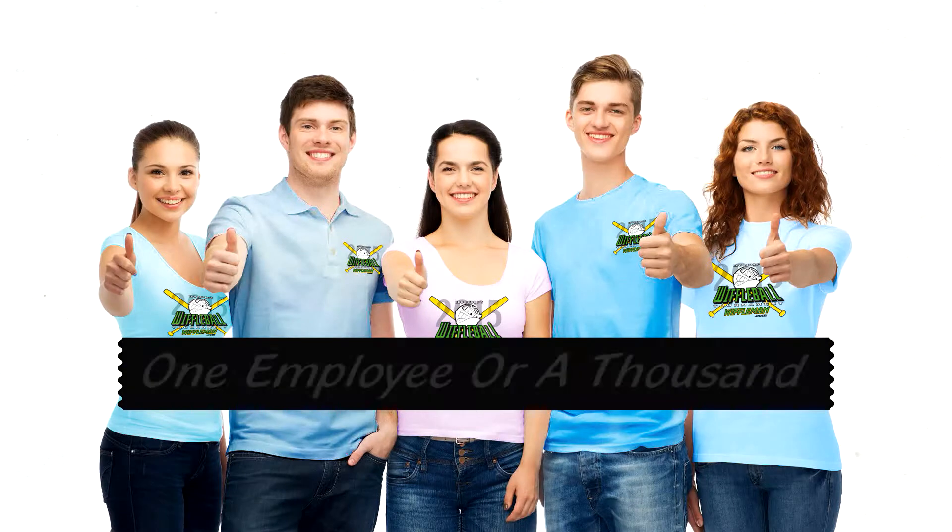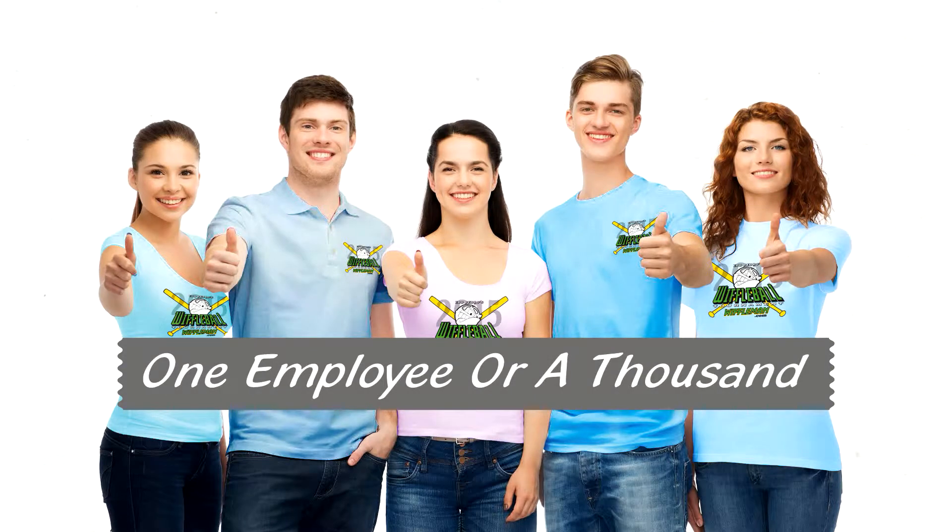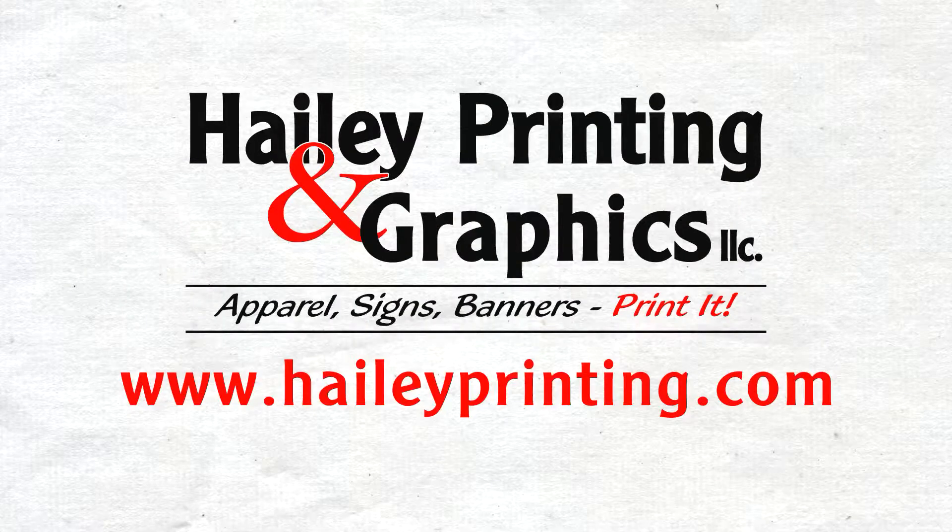Whether you have one employee or a thousand, we can give you a professional edge. Get started at HaleyPrinting.com.